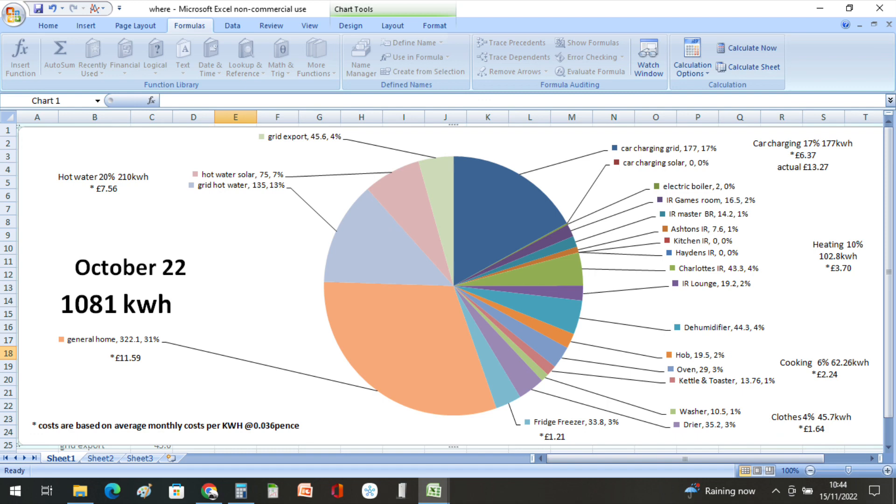Washing and drying used 4% at 45.7 kilowatt hours, at a cost of £1.64. The fridge freezer used 33.8 kilowatt hours or 3%, at a cost of £1.21. Hot water used 20% at 210 kilowatt hours, or £7.56. We gave away 4% to grid export.